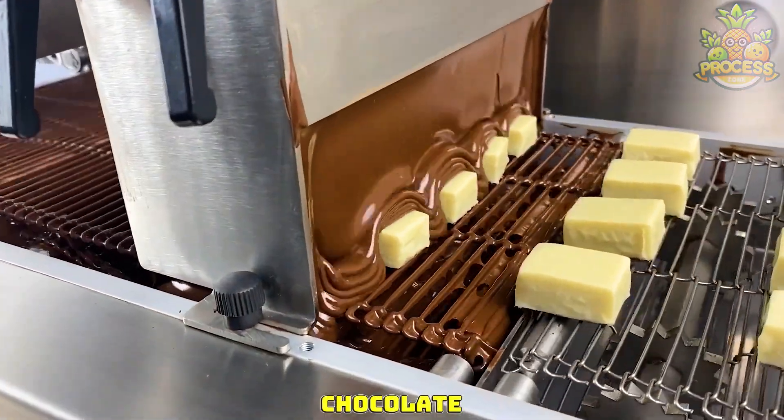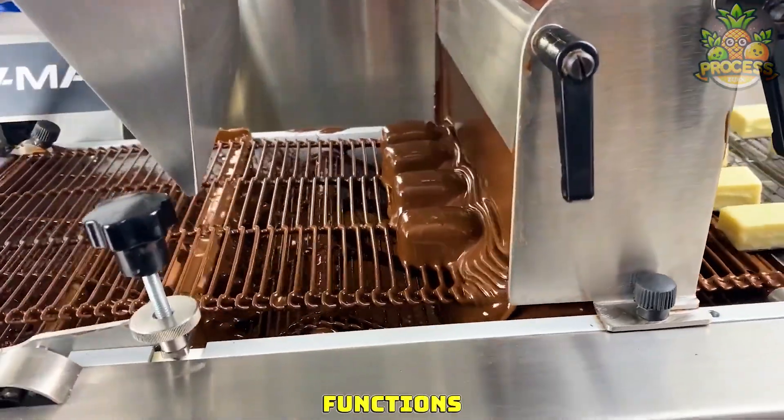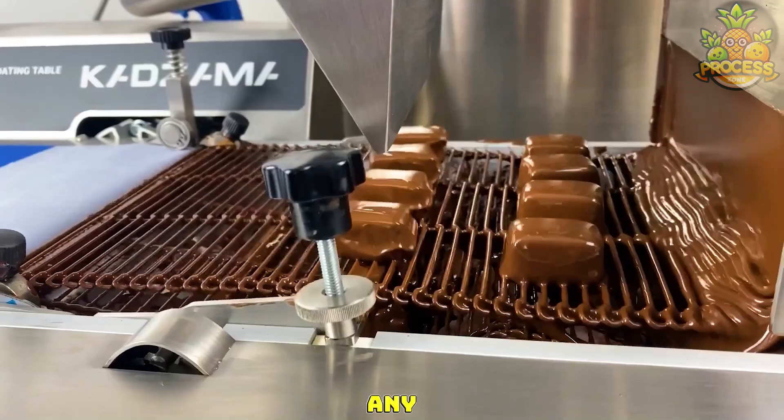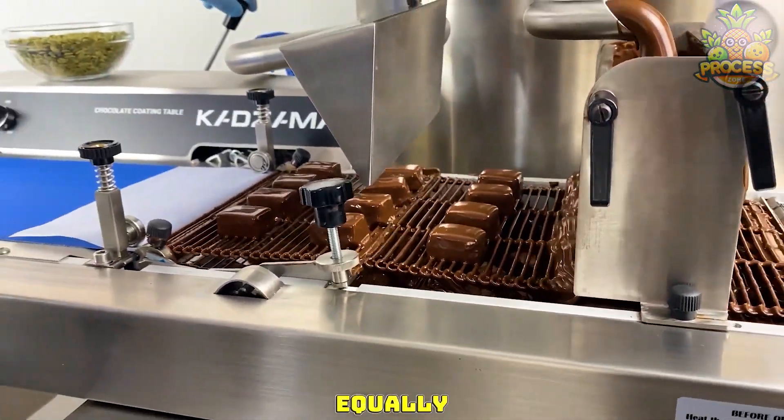We are loving this mini chocolate waterfall, which is quite impressive. It usually has dual functions: dipping any sweet into that rich chocolate, and the blower removes any excessive drop of chocolate, so all the sweets will be coated with an equally measured layer.